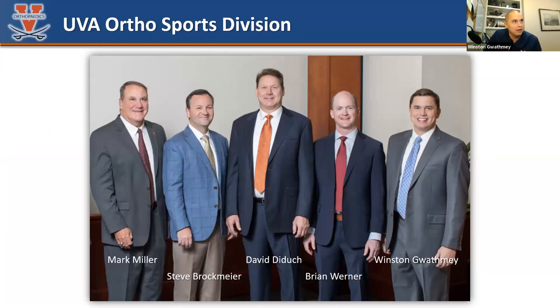To introduce everybody — Mark Miller, are you here? Dr. Miller is my senior partner. He's one of the most well-known orthopedists, probably in the world. He runs the Miller Review of Orthopedics, is a complex knee surgeon, also does a lot of shoulder surgery. Really one of the top educators and best mentors I know. He has big-time leadership at AOSSM and is truly an all-around great academic orthopedist and researcher.